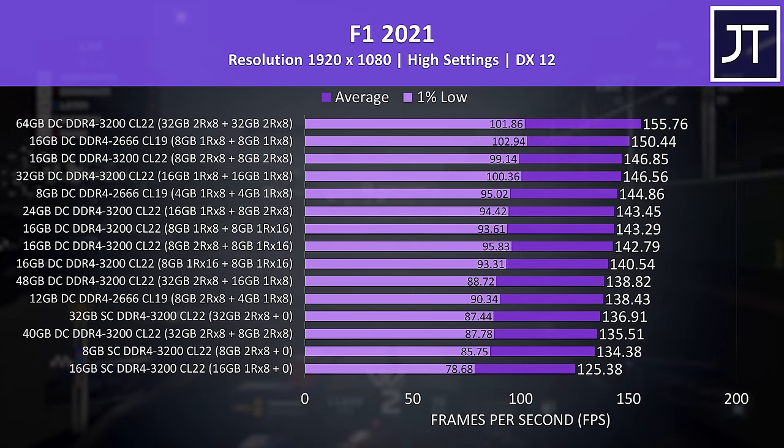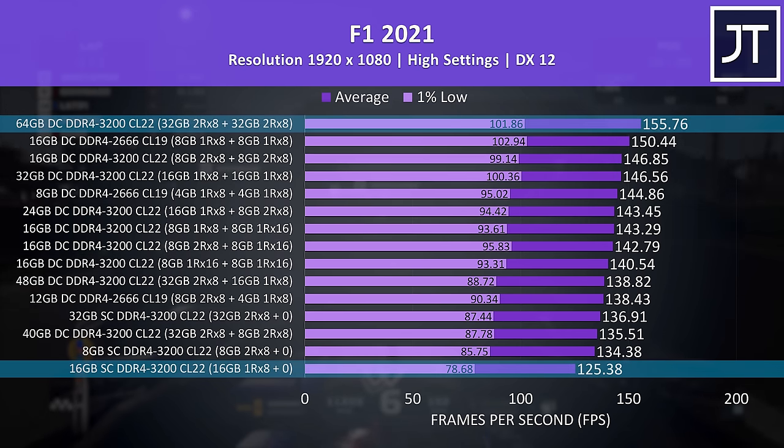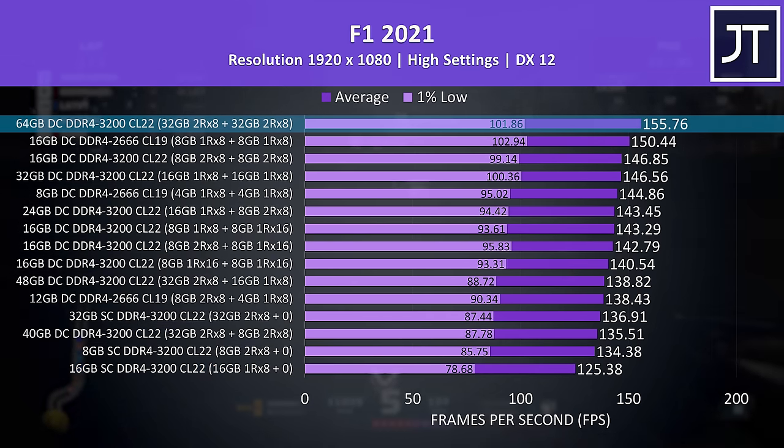Red Dead Redemption 2 is another game where X16 memory banks generally do noticeably worse — the 8+8 single rank X16 configuration was in the second lowest spot, even behind single channel dual rank results. Again the best result was 8+8 dual rank X8. Rainbow Six Siege was another where 4+4 gigs wasn't enough to run the game. F1 2021 showed a 30 FPS or roughly 24% boost from worst to best memory configuration, with the largest kit in the lead. Microsoft Flight Simulator showed very minor differences. Control is a GPU-heavy game even at medium settings — there was basically no practical difference, just 3 FPS between bottom and top, though the general trends remained.